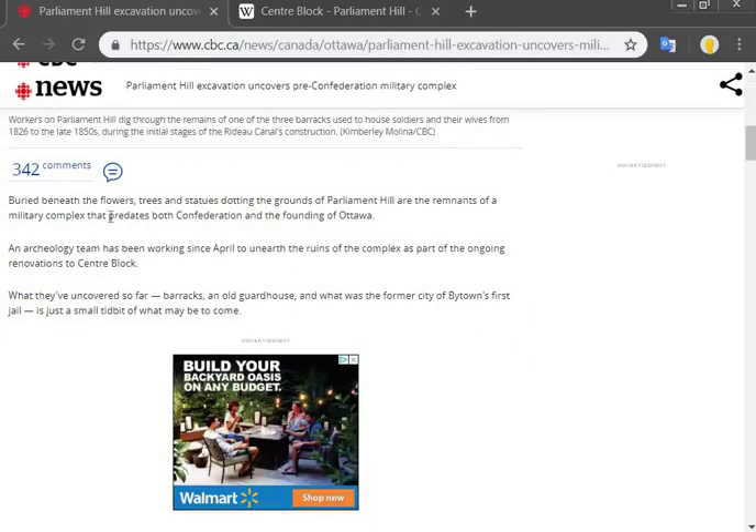Buried beneath the flowers, trees, and statues dotting the grounds of Parliament Hill are the remains of a military complex that predate both Confederation and the founding of Ottawa. An archaeology team has been working since April to uncover ruins from the complex as part of an ongoing renovation to Central Block. What they have uncovered so far — barracks, an old guardhouse, and what was the former city of Bytown's first jailhouse — is just a small tidbit of what may be to come.